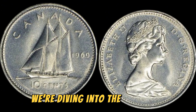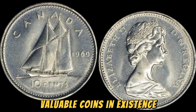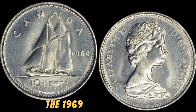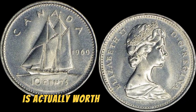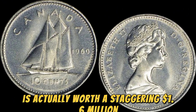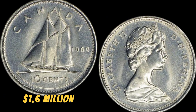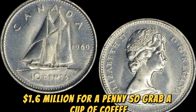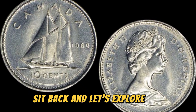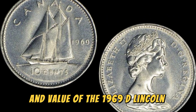We're diving into the world of numismatics to talk about one of the most valuable coins in existence: the 1969 D Lincoln penny. This seemingly ordinary coin is actually worth a staggering 1.6 million dollars. So grab a cup of coffee, sit back, and let's explore the fascinating history and value of the 1969 D Lincoln penny.